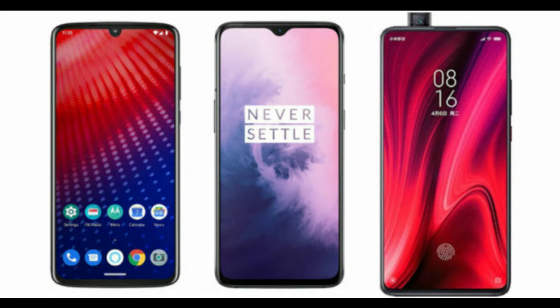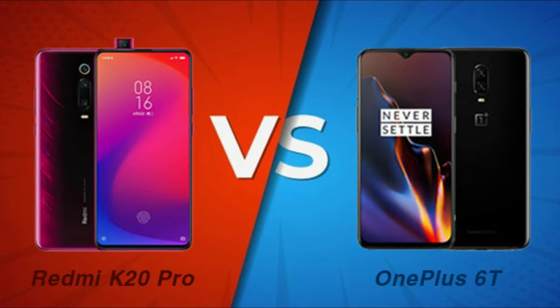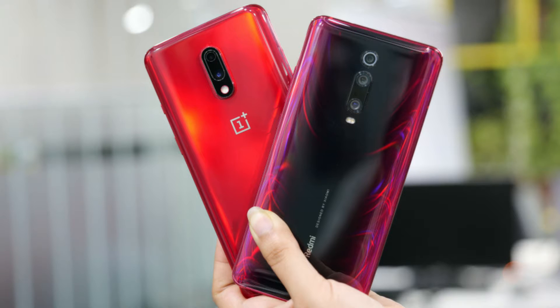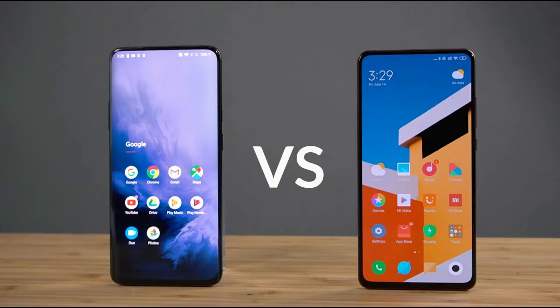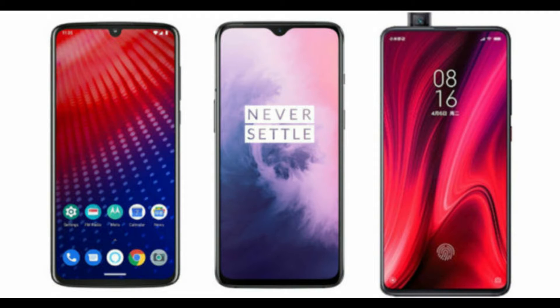OnePlus 7 specs: Aluminum frame, Gorilla Glass 6, dimensions 157.7 x 74.8 x 8.2 mm, weight 182g. Display: 6.41-inch, 2340 x 1080, 402 ppi. Rear camera: 48MP f/1.7 main, 5MP f/2.4. Front camera: 16MP f/2.0. Chipset: Snapdragon 855. Memory: 6/8GB RAM, 128/256GB storage. OS: Android 9 OxygenOS. Battery: 3,700 mAh, 20W Warp Charging.